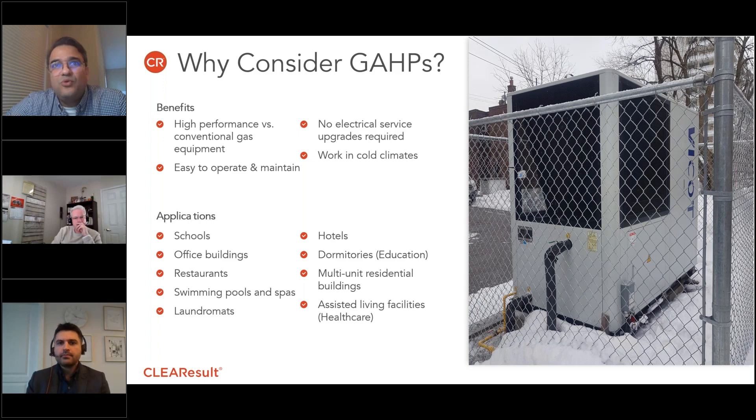In simple terms, you're getting more energy out than what you're putting in, which is similar to all heat pumps that are available in the market. Obviously, that is not the case for boilers.